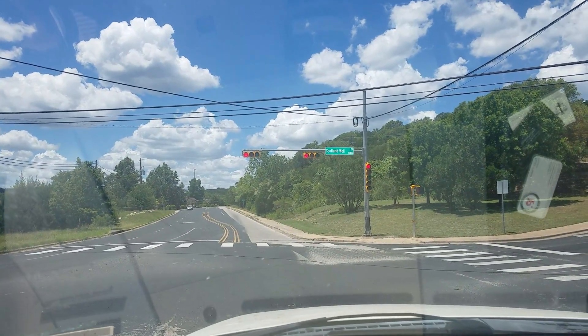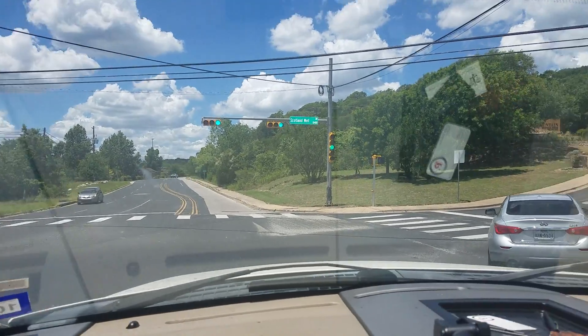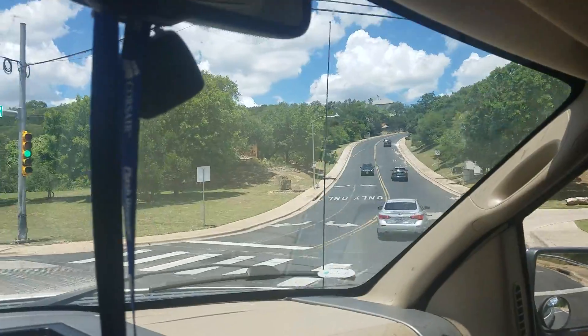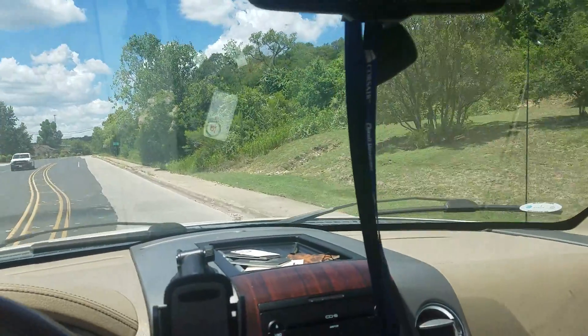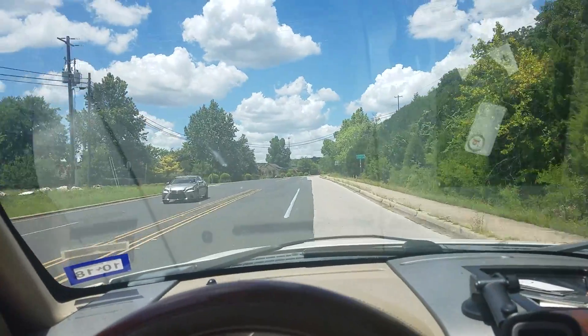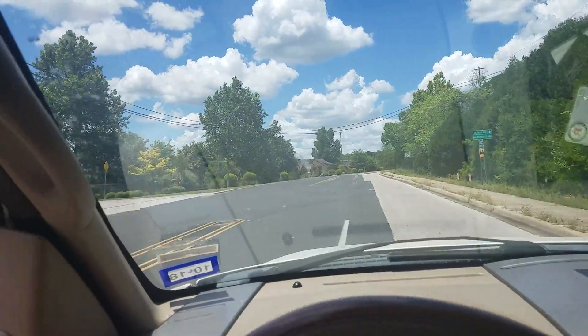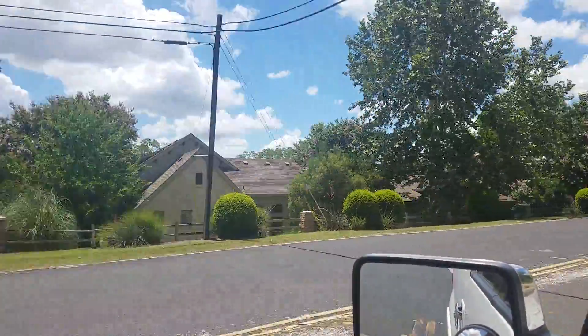If you go straight that way, you go up a steep hill and there are some fabulous houses with great views up that way. Keep on coming here — this is the Bull Creek Ranch, that's where we live.